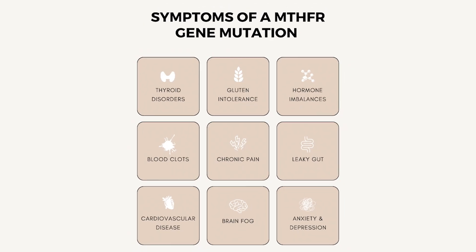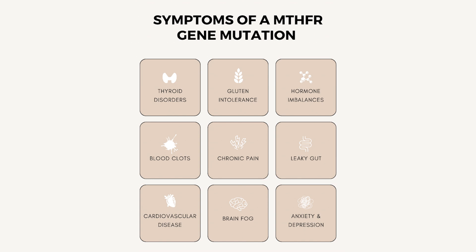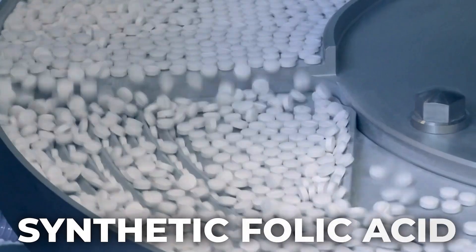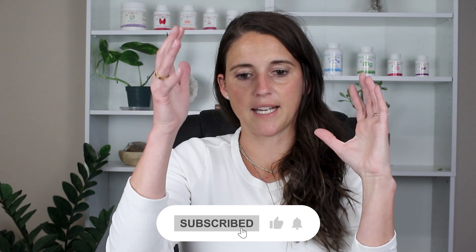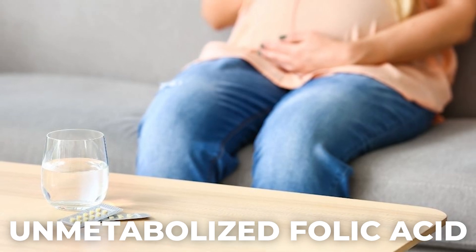But here's the kicker — not everyone can convert folic acid to usable folate. You've probably heard of the MTHFR gene mutation. Up to 60% of women have an MTHFR gene variation that makes it harder for the body to process synthetic folic acid. The synthetic form has to convert, and if there's a gene mutation, it can't convert into the form needed to enter the cells. When you take methylfolate, it bypasses that step and goes directly into the cells. If your body can't convert efficiently, unmetabolized folic acid builds up, which can actually interfere with your health.